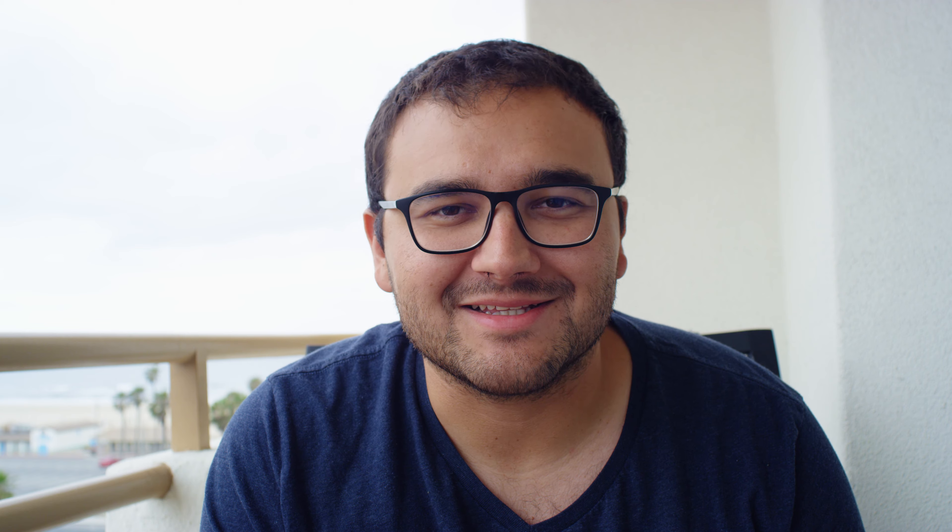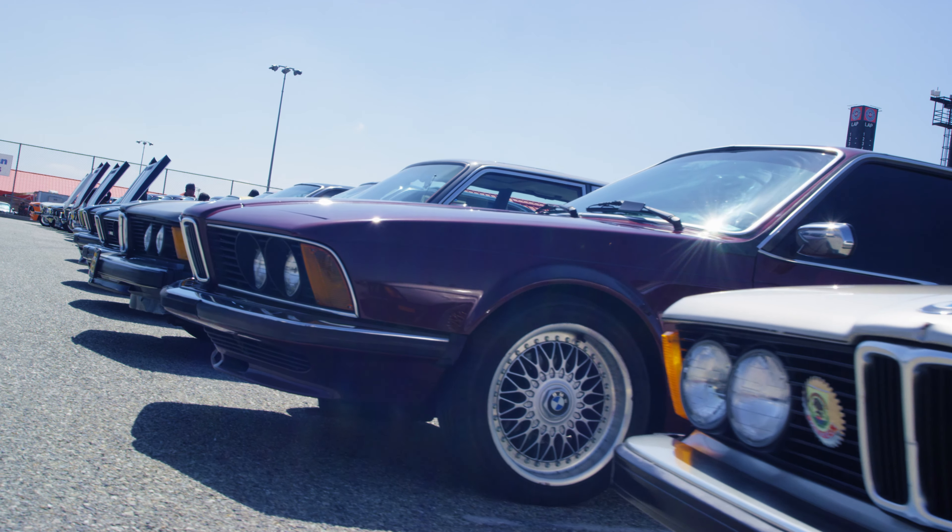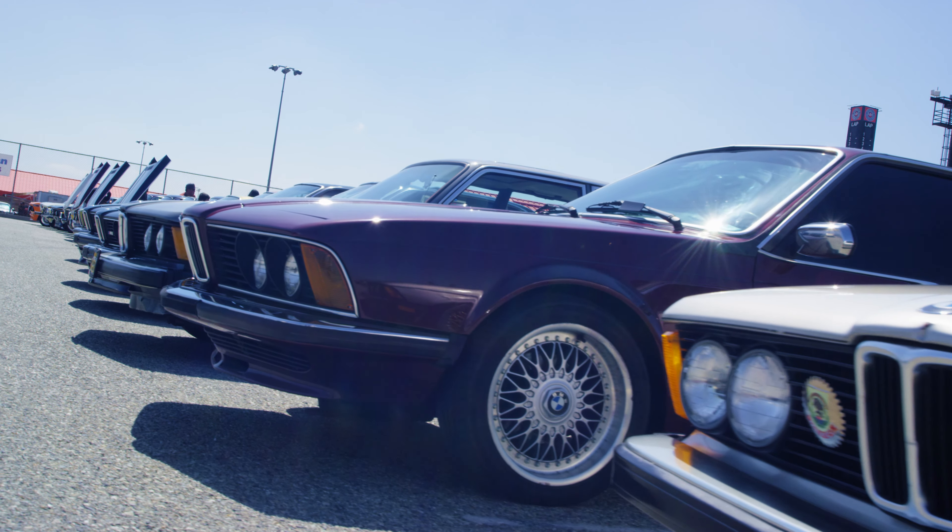I was doing better, but then I looked and I saw a few cars that were a bit faster than the class, but maybe they snuck in there. If you haven't checked out Bimmerfest, definitely come down next year. Be sure to like and subscribe. Thanks guys, see you next time.